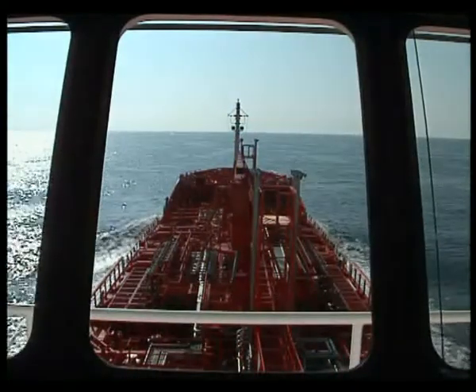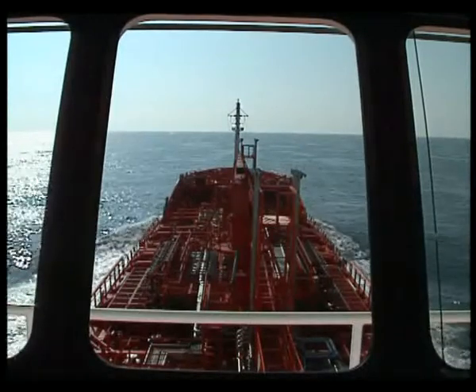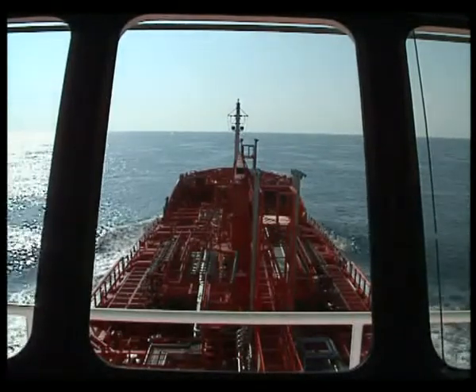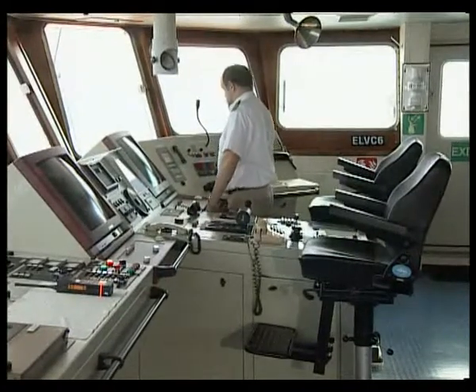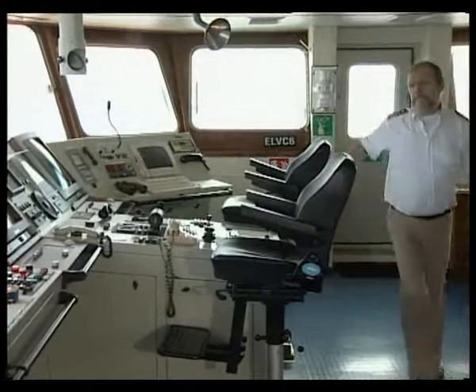Every day, hundreds of cargoes are handled safely without any problems because the correct safety procedures are followed. But despite all the precautions, emergencies can arise.